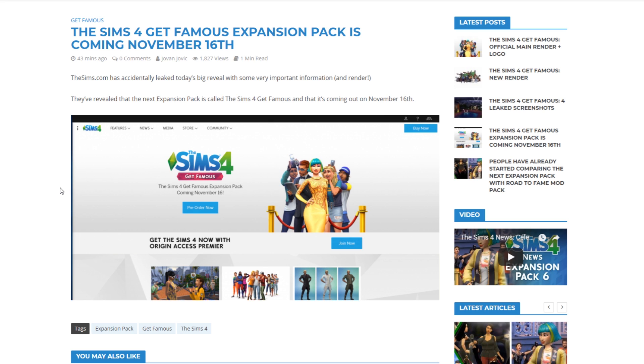You can check out that the logo is actually a hue between red and pink, and I really love the style of it, as well as the render which looks amazing. So November 16th is the official release date for the Sims 4 Get Famous expansion pack.